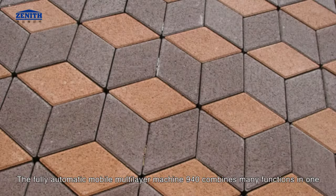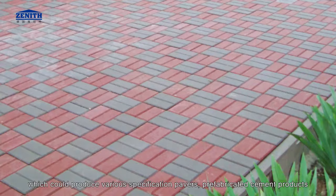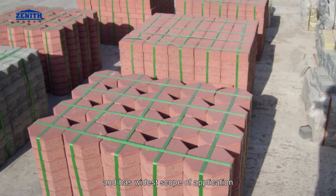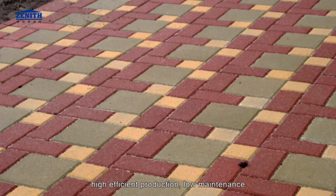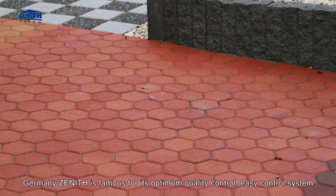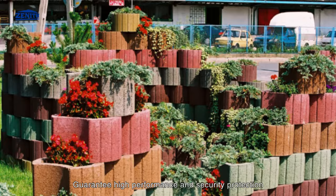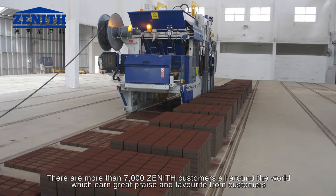The fully automatic mobile multi-layer machine 940 combines many functions in one, producing various specification pavers and prefabricated cement products with the widest scope of application. It has unique advantages: high efficient production and low maintenance. Germany Zenith is famous for its optimum quality control, easy control system, and guaranteed high performance and security protection. There are more than 7,000 Zenith customers all around the world who give great praise and favorable reviews.